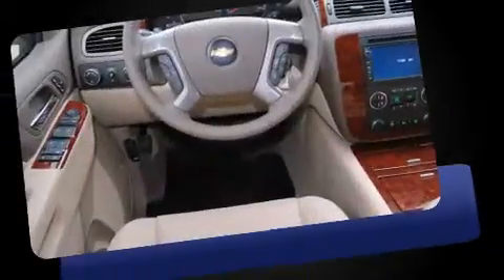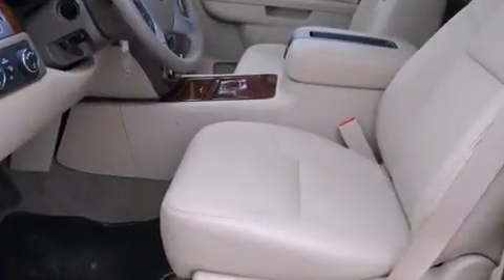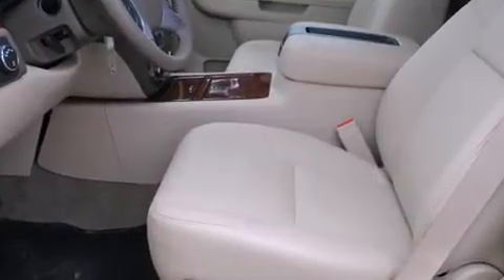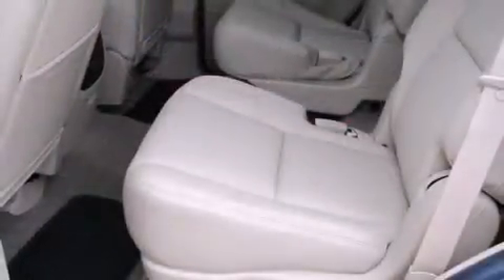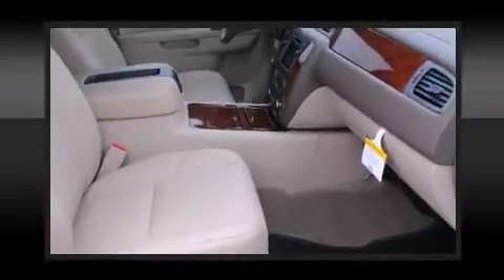Additional features include automatic dimming door mirrors, heated and ventilated seats, a roof rack, and seat memory. Backseat passengers will appreciate the rear audio controls, allowing them to make easy adjustments to the stereo system.